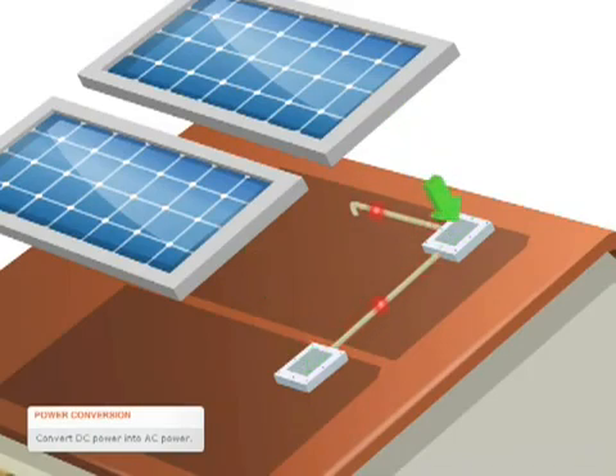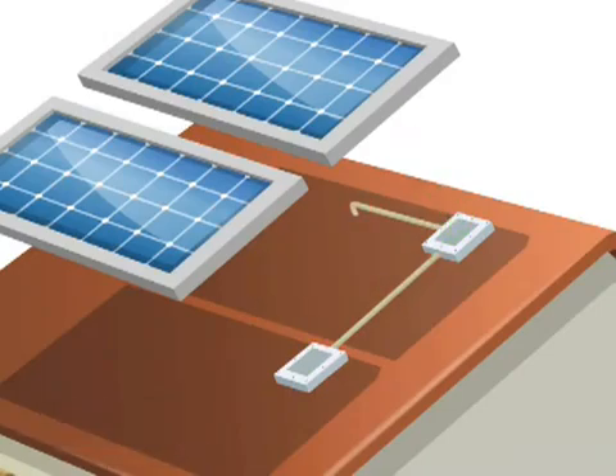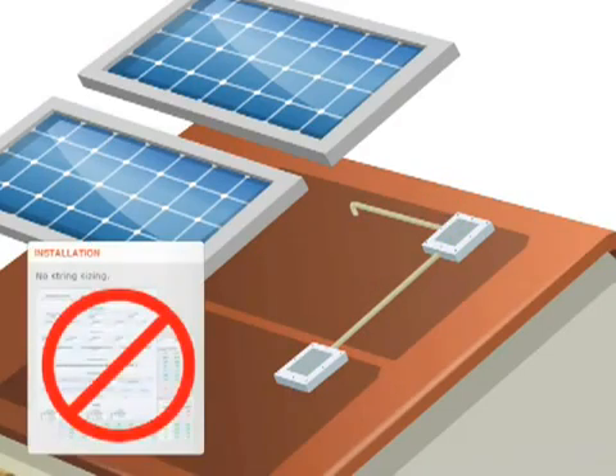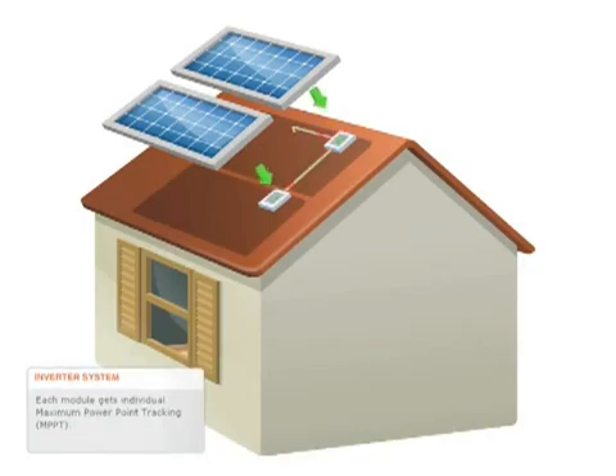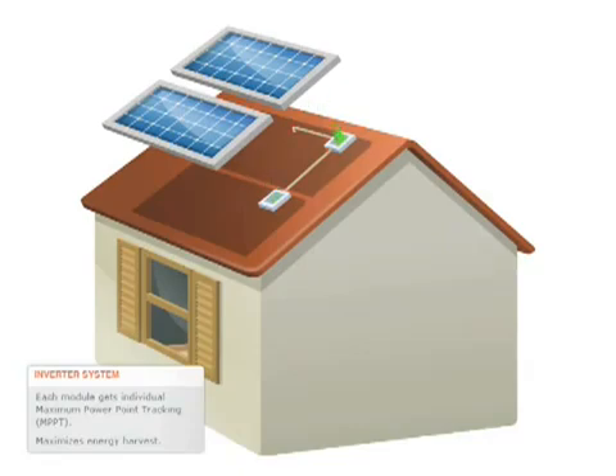There are many benefits to having one inverter per module. Design and installation are greatly simplified. Instead of strings, the modules are connected in parallel in AC branch circuits. Each module gets the benefit of Individual Maximum Power Point Tracking, or MPPT.